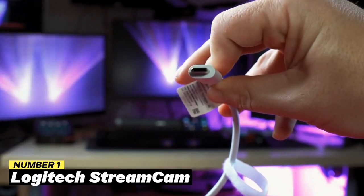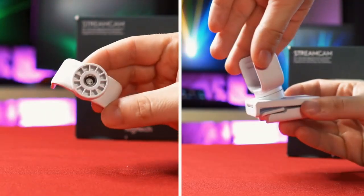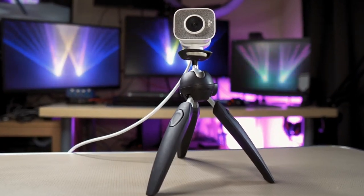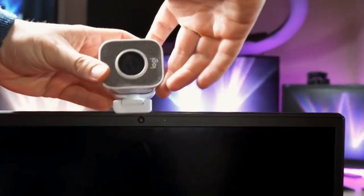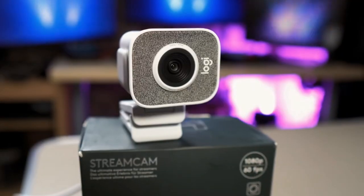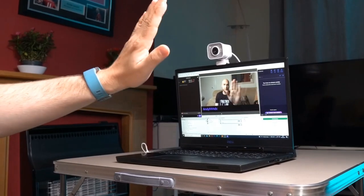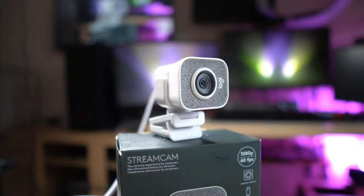Number 1: Logitech Streamcam. Because of its ability to transmit high-quality videos, gamers love the Logitech Streamcam. It can capture beautiful, fluid video at 60 frames per second with a 1080p resolution. Additionally, the camera has two built-in microphones for pristine audio, making it ideal for player commentary and chat. The Streamcam's autofocus and exposure technology guarantees that even in dimly-lit environments, the user is always sharply focused and well-lit. Gamers may also customize the color palettes and white balance settings to get the exact look they want for their movies or broadcasts.